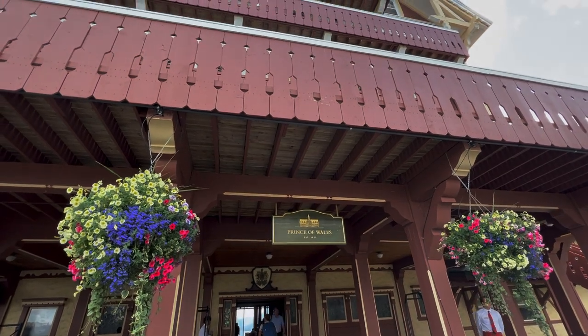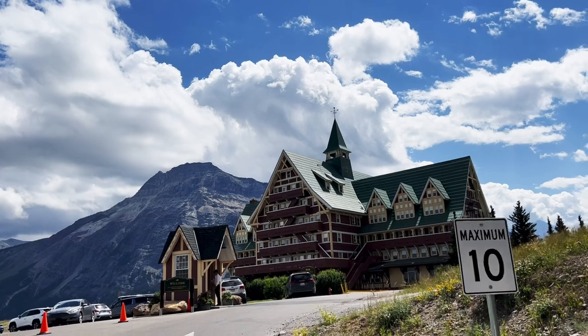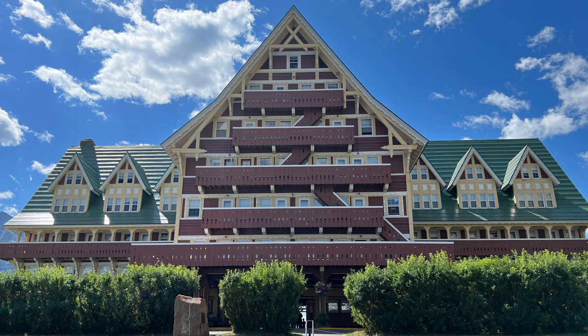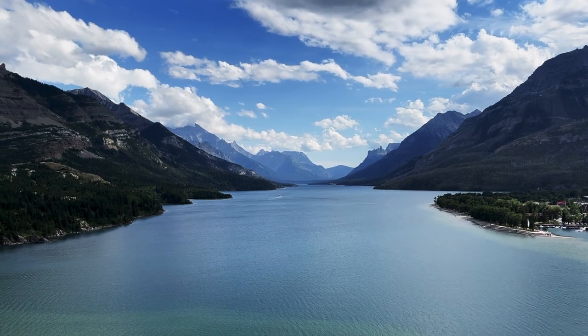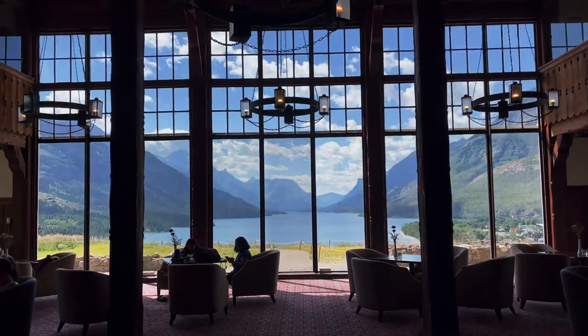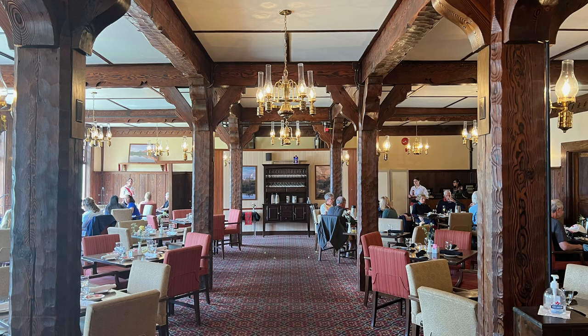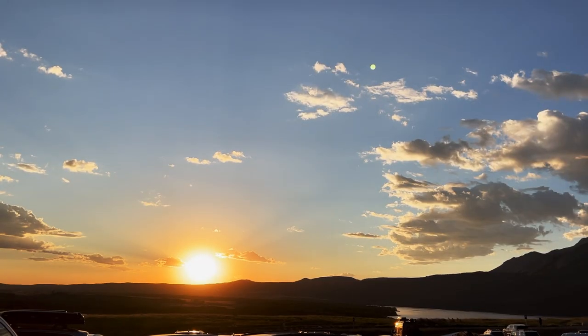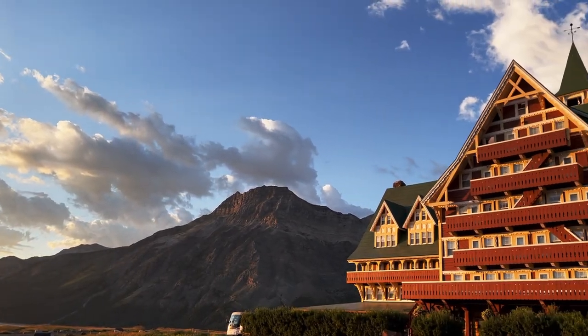The next thing to do in Waterton is stay at the Prince of Wales Hotel. Cheryl and I spent the last week in Glacier National Park staying at different lodges — this one's the coolest. It's perched up on a hill with amazing views of the valley, river, and Waterton Lake below. I'd compare it to the Grand Canyon North Rim Lodge or Jackson Lake Lodge with views of the Tetons. They have big windows framing that view as soon as you walk in. Even if you're not staying here, stop in and visit, have tea, have dinner, or just walk into the lobby and soak in that view — it's the best viewpoint in the park.